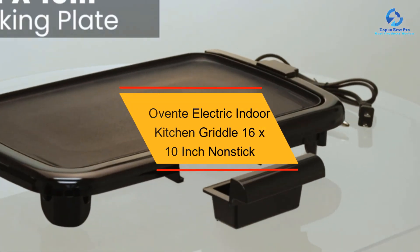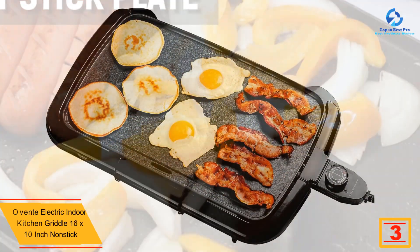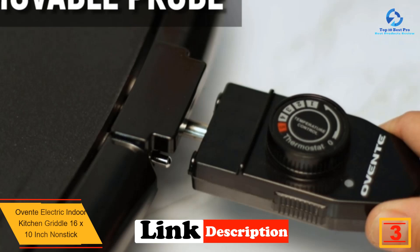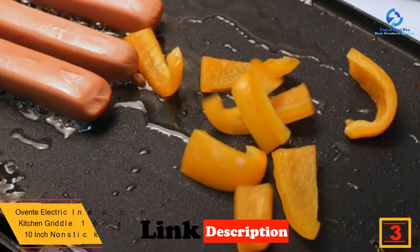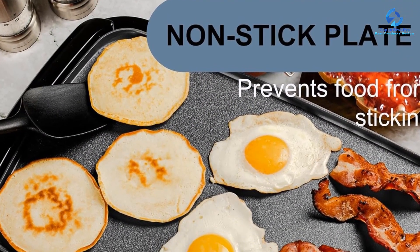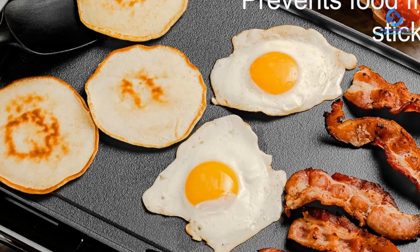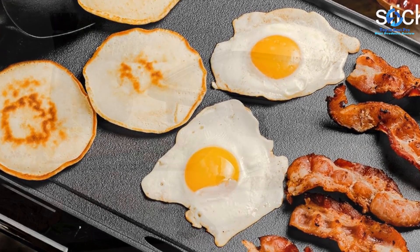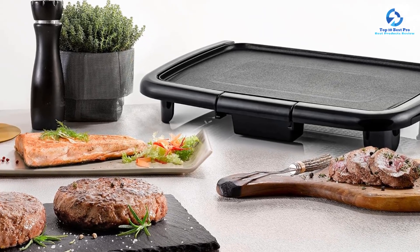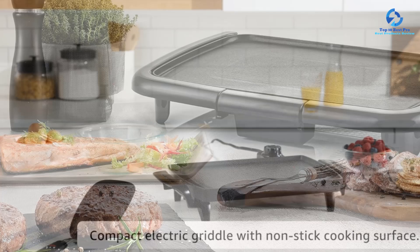At number 3, we have the Ovante Electric Indoor Kitchen Griddle, 16 by 10 inch non-stick. You can make a yummy and healthy breakfast with this indoor griddle. The non-stick cooking plate requires only a little oil, and the large surface lets you prepare more than one food at a time. It has a grease drip tray for collecting oil when cooking greasy foods like bacon. With a power output of 1200 watts and anti-skid feet, it handles high-heat cooking while staying firmly in place.